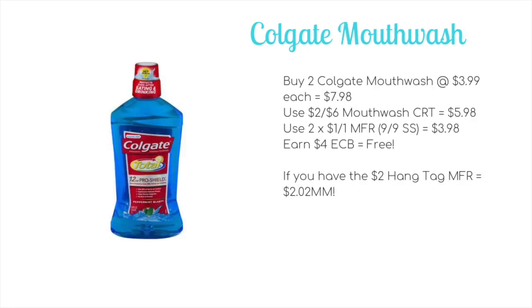Now if you have a mouthwash CRT, we have a great deal on the Colgate mouthwash. You'll want to buy two because the limit is two at $3.99 each, bringing your total to $7.98. Use a two-off-of-six mouthwash CRT to drop it down to $5.98, then use two dollar-off-one manufacturer coupons from the 9/9 Smart Source to drop it down to $3.98, and then get back two ECB on each — so four ECB — making both completely free.